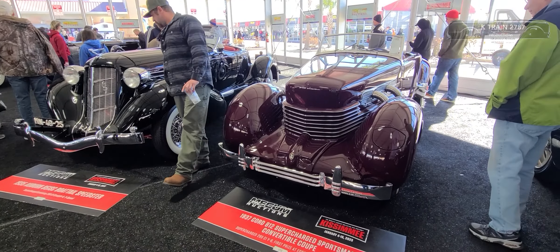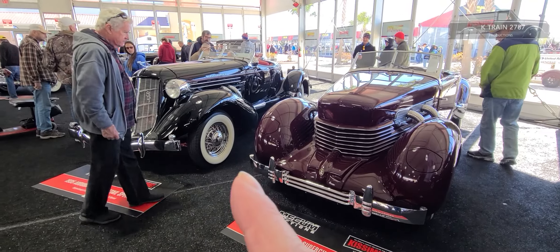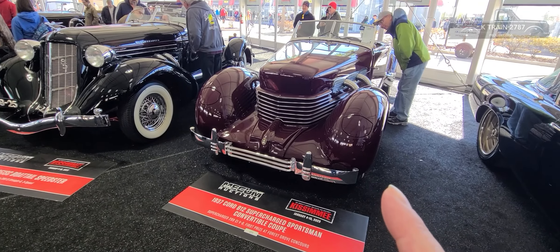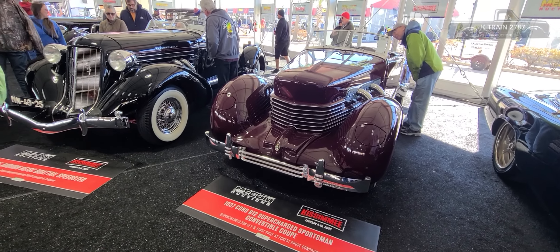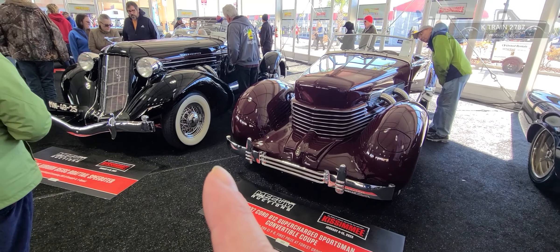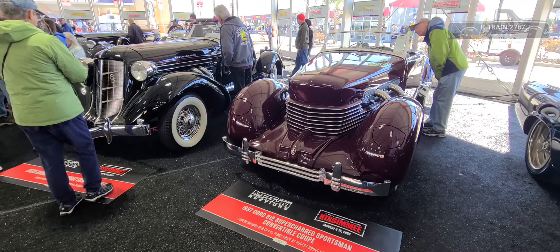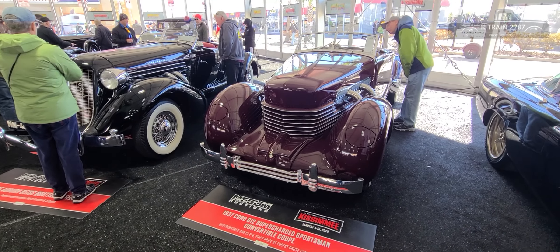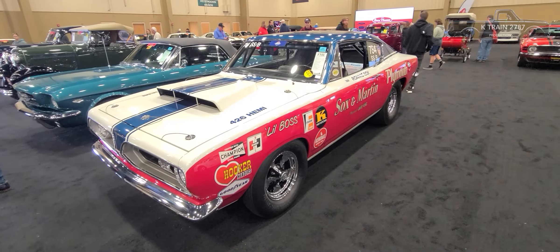These are peak 1930s for me — a 1937 Cord and a 1935 Auburn Boattail Speedster supercharged. They were actually among the first mass-produced front-wheel drive cars in America, and I think among the first supercharged mass-produced cars in the US as well. This is just top luxury for the 1930s — straight out of The Great Gatsby. Probably never in my life again will I see both these cars together.